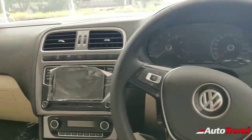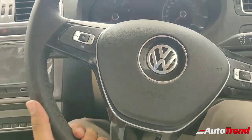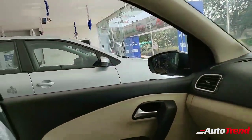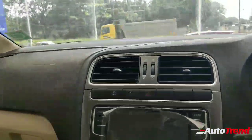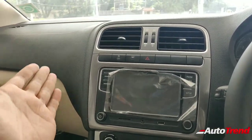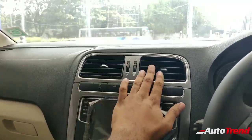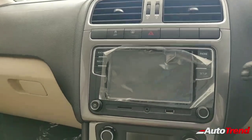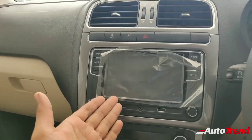The steering wheel is flat-bottomed and has telescopic and tilt adjustment — even the Volkswagen Polo gets that from the entry-level variant, so that's fantastic. Coming to the center console, it remains the same in design with very square-ish AC vents. Nothing has changed there, however this here is the new touchscreen system — it's a seven-inch display with a reverse parking camera.